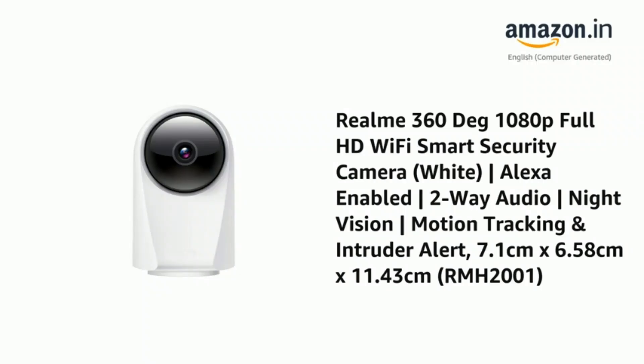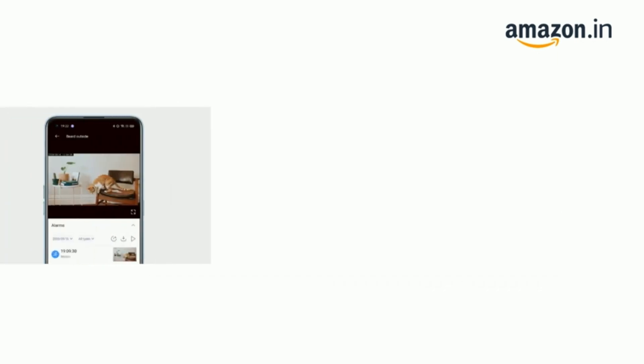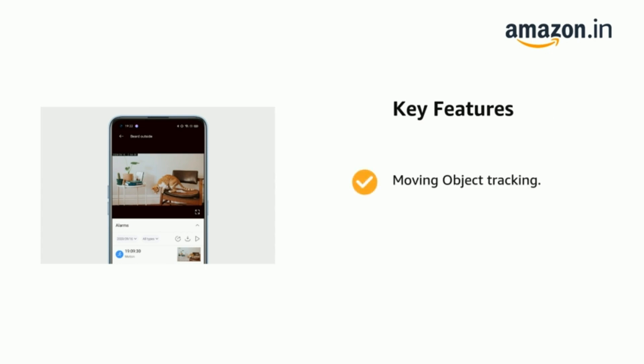Number four: presenting the Realme 360-degree 1080p Full HD Wi-Fi Smart Security Camera in white. It is Alexa-enabled with two-way audio, night vision, motion tracking, and intruder alert. Dimensions: 7.1 cm x 6.58 cm x 11.43 cm, model RMH 2001. It comes with moving object tracking and infrared night vision features.